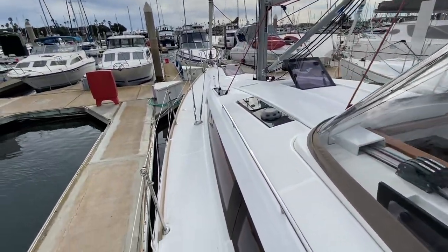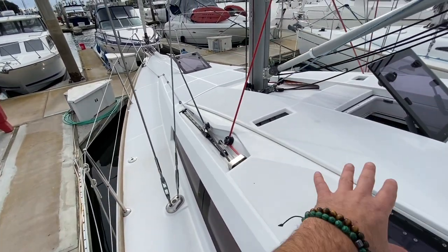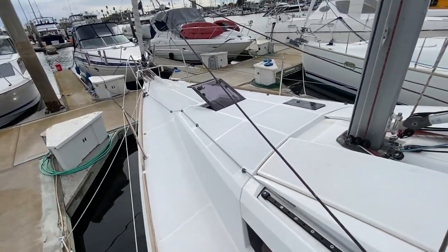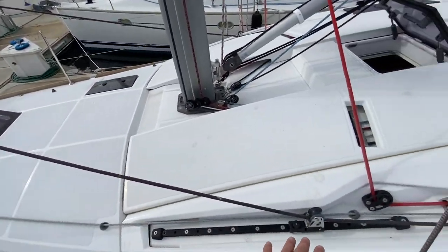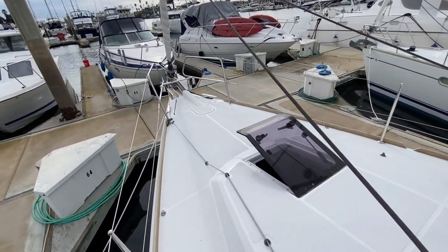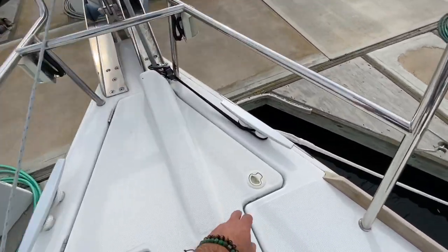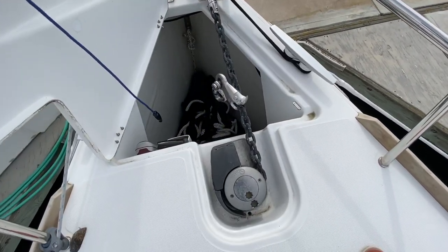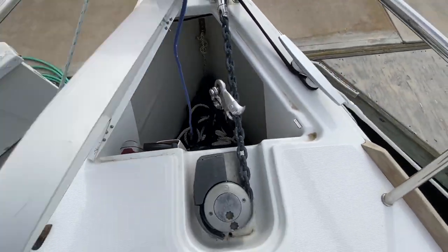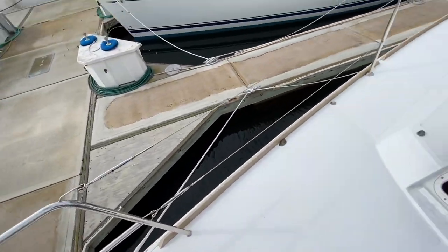Let's walk up forward. You can see just how nice and wide these side decks are, with stainless steel grab handles. Notice the amount of hatches — there is a lot of natural ventilation. The Genoa tracks are up on the cabin top, giving tight sheeting angles so you can really point high into the wind. Walking up forward, we have our anchor locker with a quick windlass and upgraded ground tackle for the Channel Islands. There's also a stern anchor and stern ground tackle.